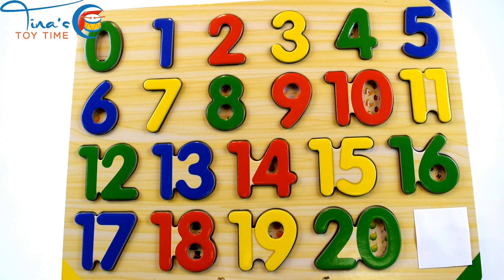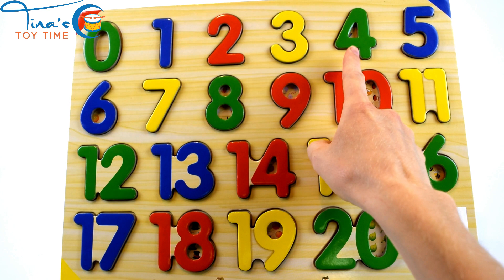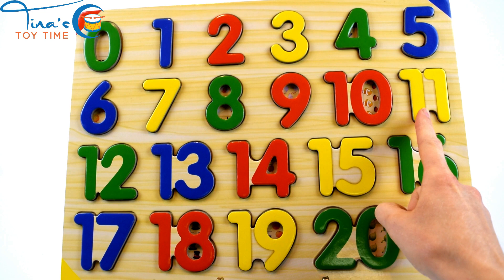Now let's count together. Say the numbers with me: zero, one, two, three, four, five, six, seven, eight, nine, ten,